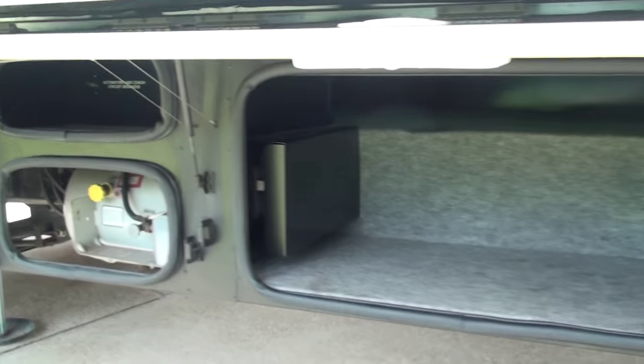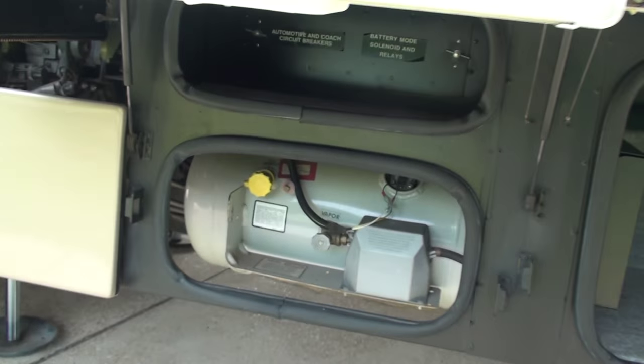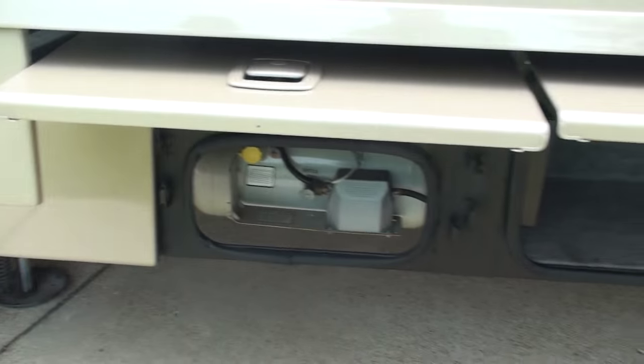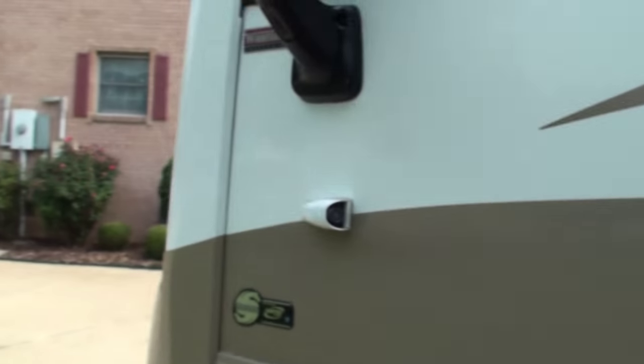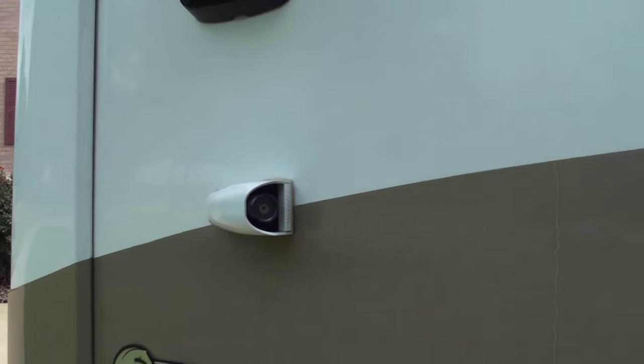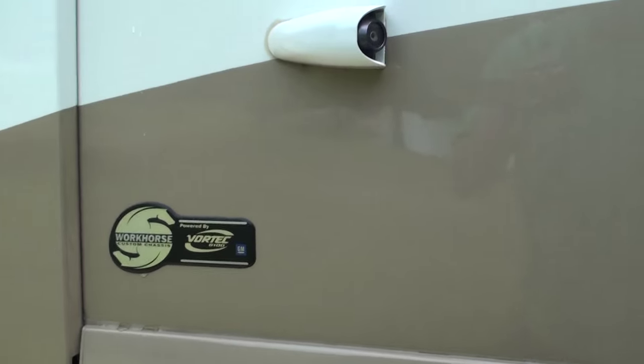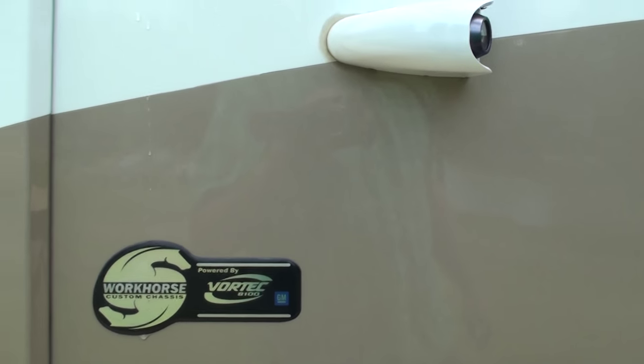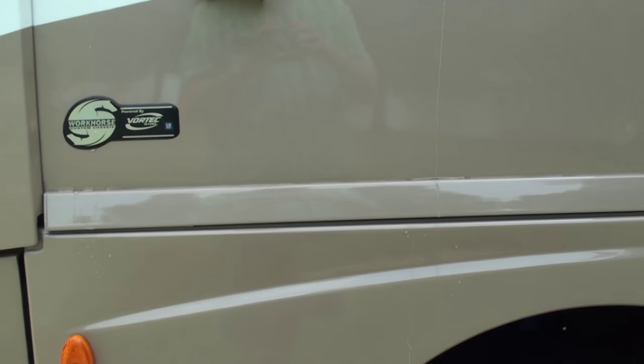Got more storage. Got an 18-gallon propane tank. There's your camera. It's powered by the 8.1 GM V8 — lots of power, reliable.